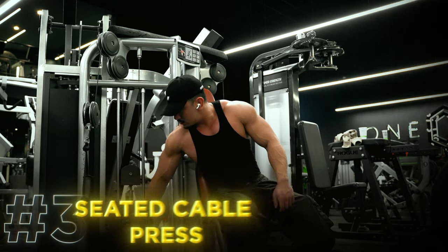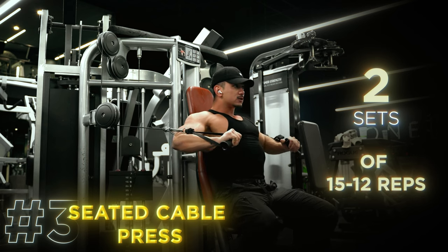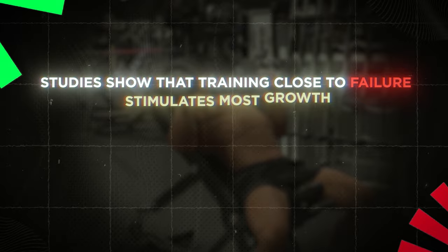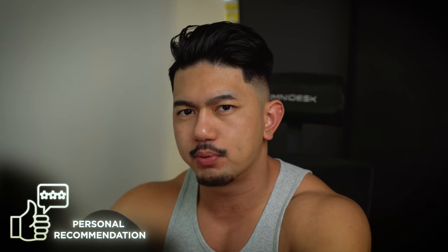For our third exercise, we're going to be doing a seated cable press — two sets of 15 to 12 reps, depending on your training block. Aim to perform most exercises with two to zero reps in reserve. Studies show that training close to failure stimulates most growth; training to mechanical failure versus two reps in reserve doesn't really show significant differences. Personally, I like to train to failure because it does develop a positive mindset.